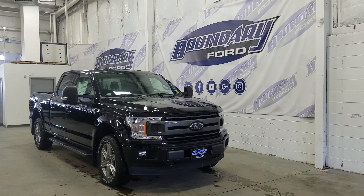If you have any more questions about this beautiful F-150, please do not hesitate to contact our professional and friendly sales staff. We look forward to seeing you in store to answer any questions you may have, and thank you for shopping with us here at Boundary Ford.